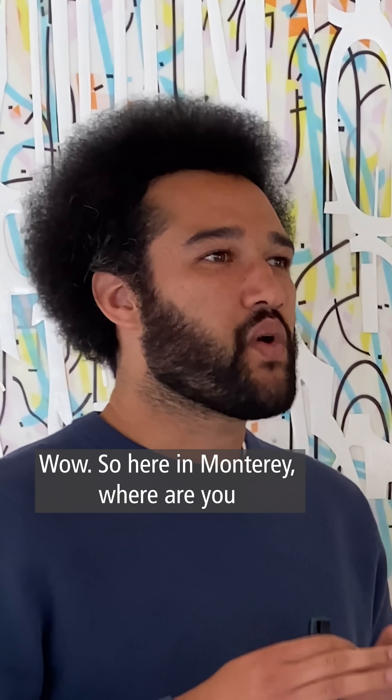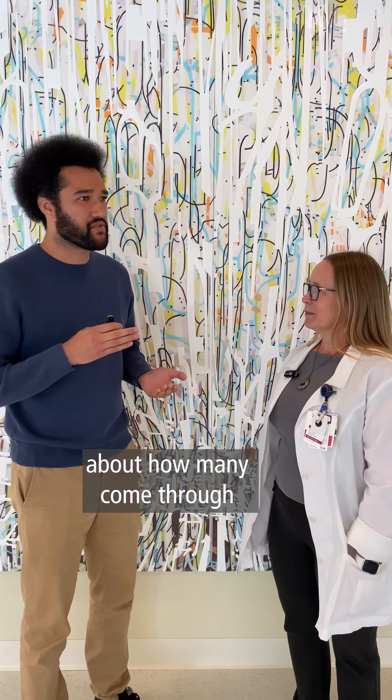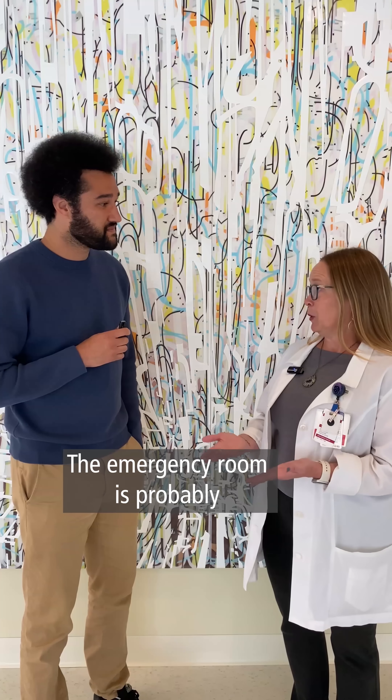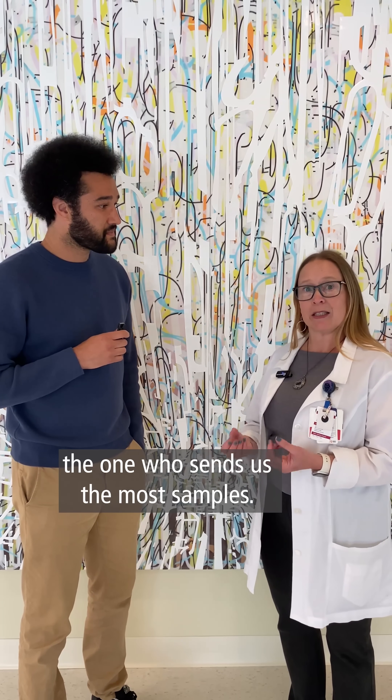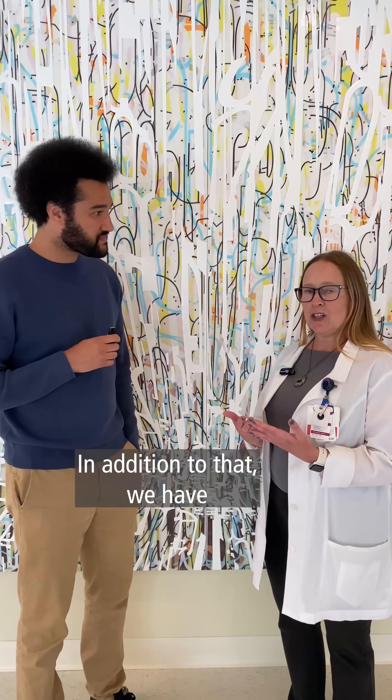So here in Monterey, where are you collecting all these samples from, and about how many come through this facility in a day? We get samples from the hospital. The emergency room is probably the one who sends us the most samples, and then all of the floors will send us samples. In addition to that, we have four collection sites outside of the laboratory here.